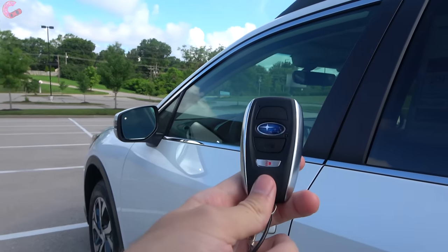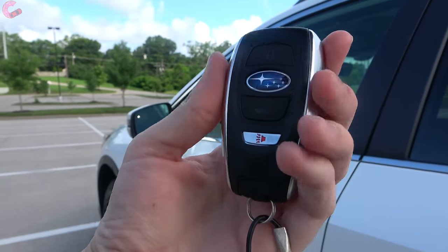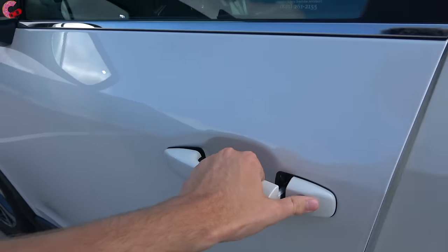Standard on the Outback Limited and all the XT trims will be a smart entry system. To get inside the vehicle when you have that system, just reach behind the handle and it will unlock the door.